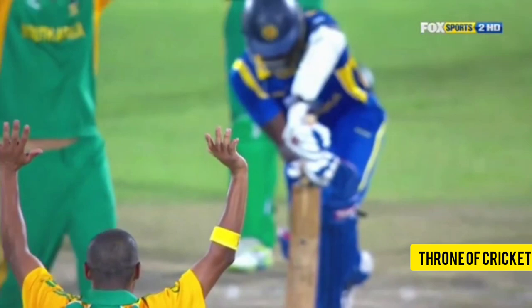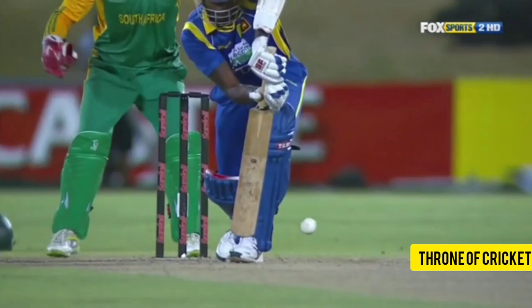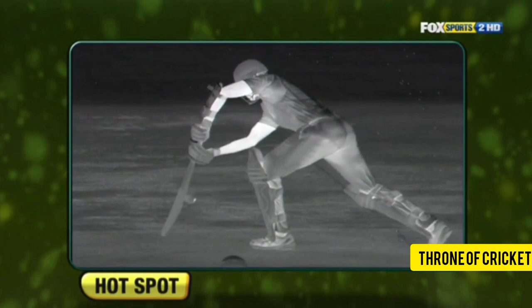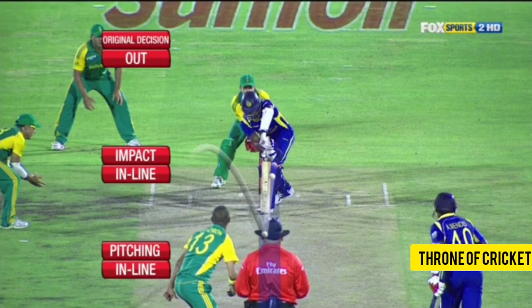Very convincing today from South Africa right from the word go. AB de Villiers in his very first match as captain won the toss, his batsmen backed his decision — he played well himself, Hashim Amla was quite brilliant, as was Jacques Kallis. But then South Africa with the ball, particularly with the new ball, bowled absolutely beautifully. South Africa complete a wonderful victory.